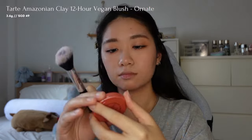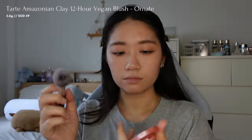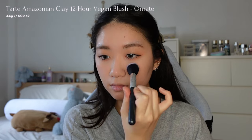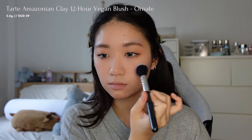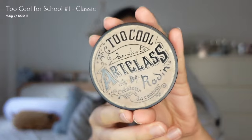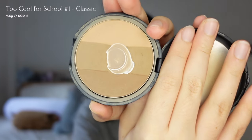Then I'm using a reddish pink blush from Tarte in the shade Ornate on my cheeks and nose to achieve a flushed appearance. For bronzer, I'm using the Too Cool for School bronzer to lightly bronze my jawline and enhance my natural features.